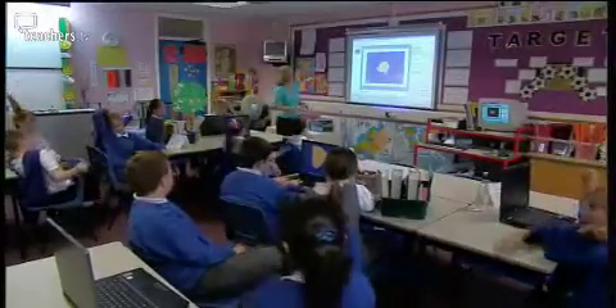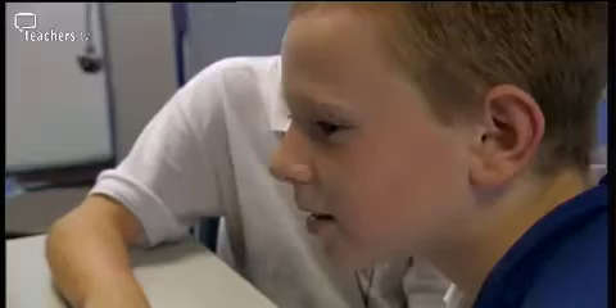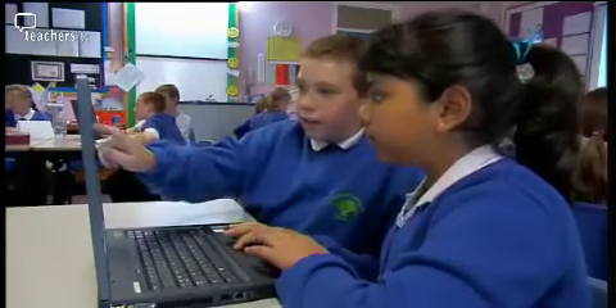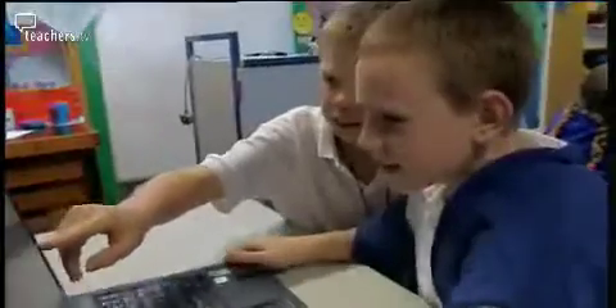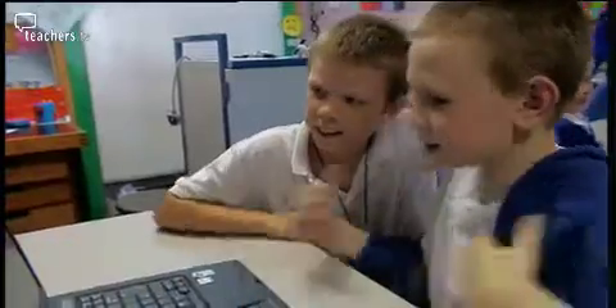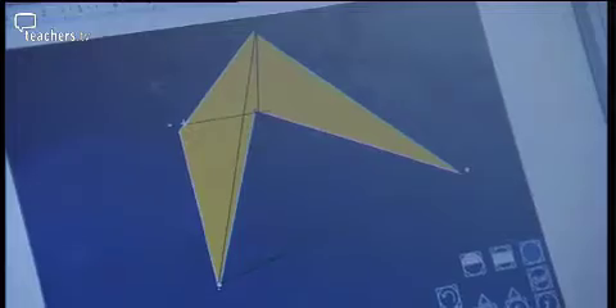How many diagonals has my pentagon got? Five — good. Now what we're going to be investigating today — Kylie has crib sheets available as a backup. The children count diagonals: one, two, three, four, five, six. We could have one more from here to there to there. Well done. Some of the class go on to apply their hypotheses to other shapes. They all save their work and at the end of the lesson, groups present their findings on the whiteboard.